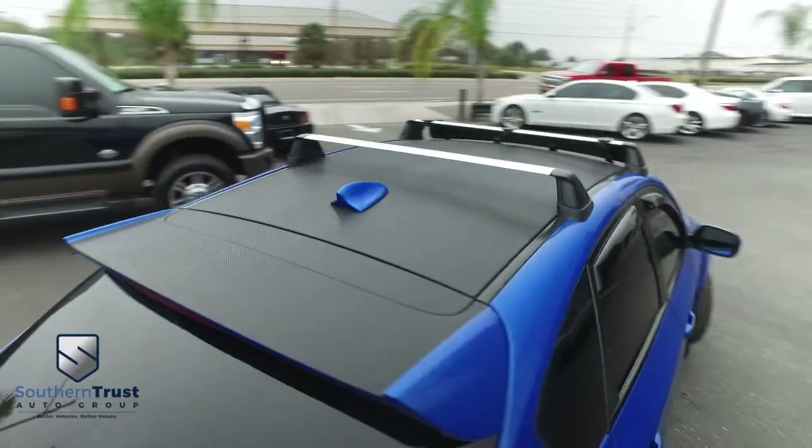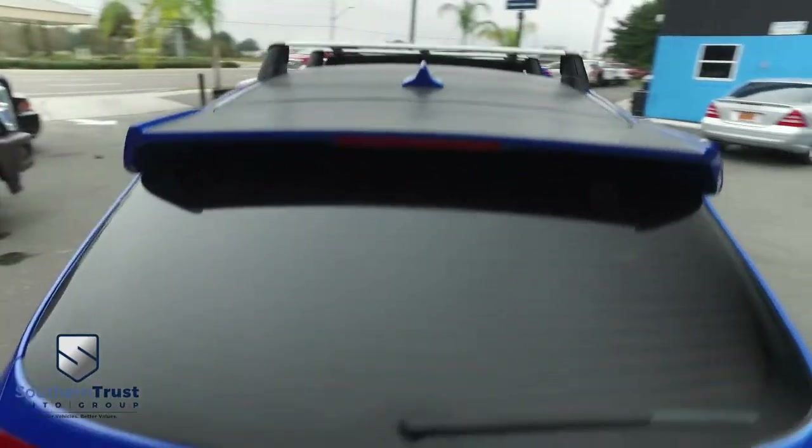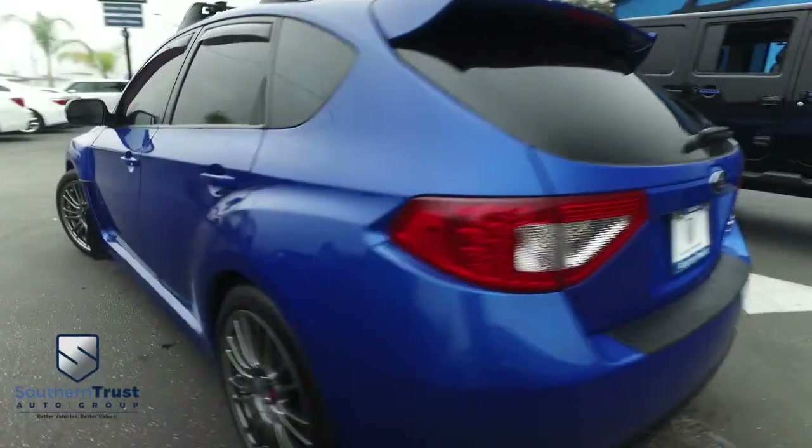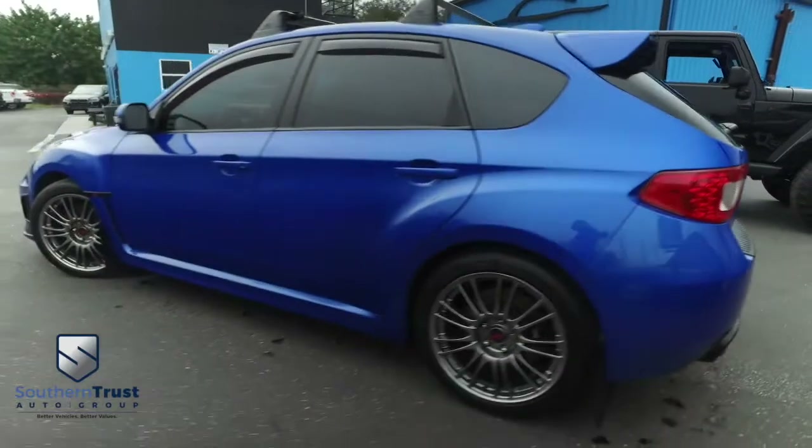You want that all-wheel drive control? You don't have to ask the devil to sell your soul. You want to get too fast, too furious? Come on down to Southern Trust, where we are automobile heaven, and we deliver these beautiful goods.